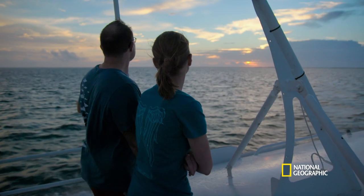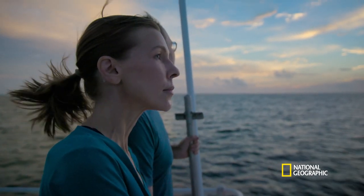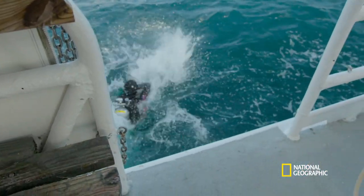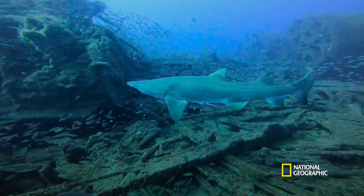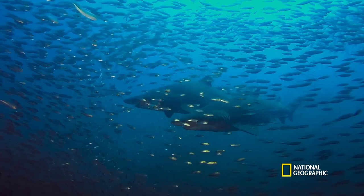Photographer and conservationist Tanya Hoppermans has spent over a decade documenting the shark gang phenomenon occurring here. She started diving around 2009, coming down to North Carolina, and that was the first time she saw the sand tiger sharks. It literally changed her life — she walked into work, quit, and left the corporate world behind to devote her life to spending time with sharks.